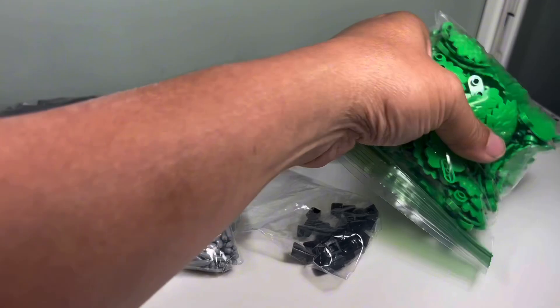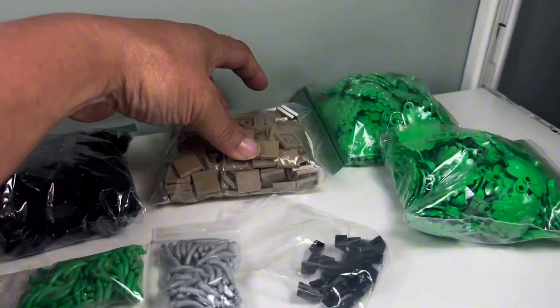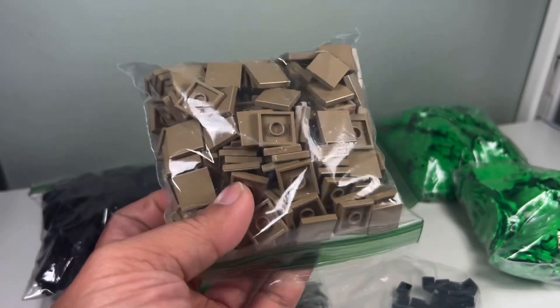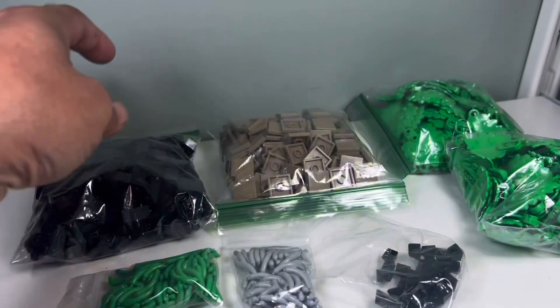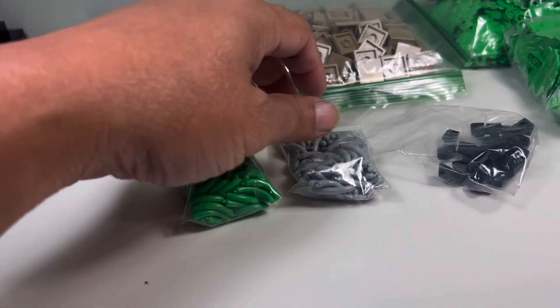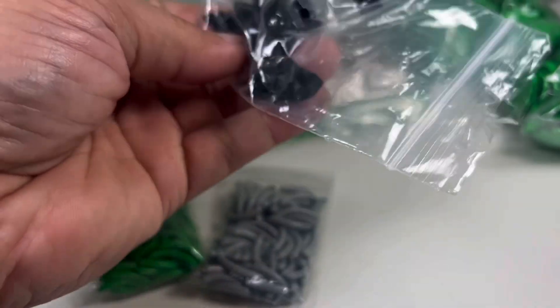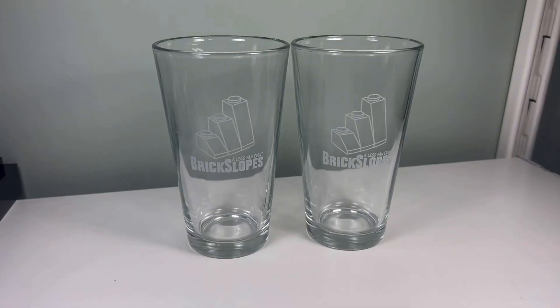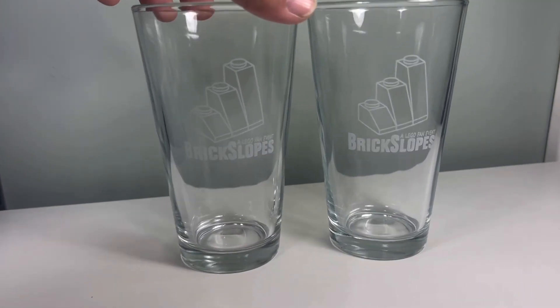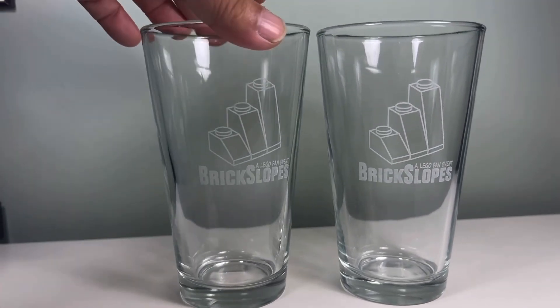We have some green leaf pieces — I don't have a lot of these so this is good to have. We have these 2x2 dark tan tiles, some snot pieces in black. We have green hot dogs, gray hot dogs, and these pyramid pieces which I don't have a lot of. And we got these glasses in our goodie bag. It says Brick Slopes, a LEGO fan event, with these bricks on it.